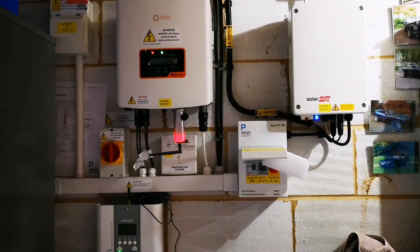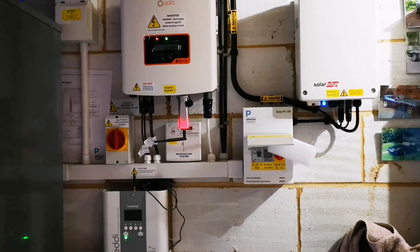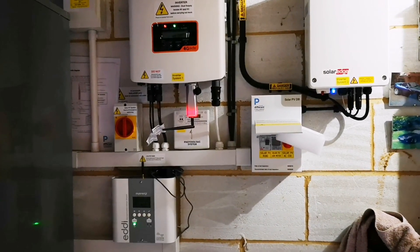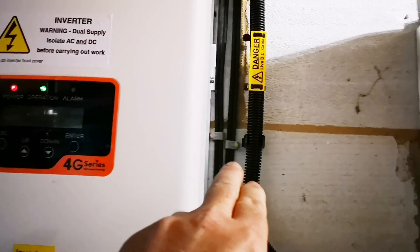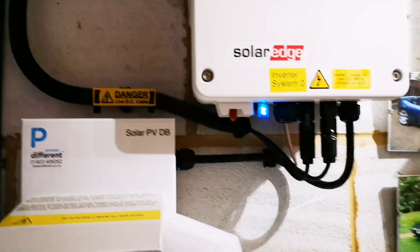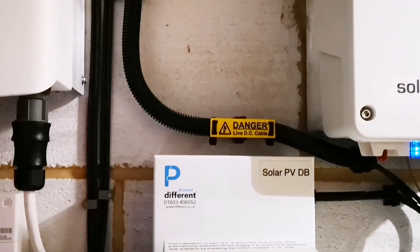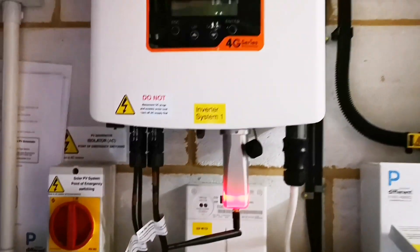I've had quite a few questions about my configuration - the obvious one being how on earth do you connect two arrays and two inverters onto a single system? These black cables are the power cables coming from the solar panels. The ones in the flexible cable go to the SolarEdge inverter, and the other power cables go down into the conduit and into the Solis inverter. So the power cables from the panels go into a separate inverter each.